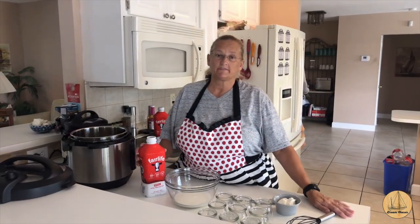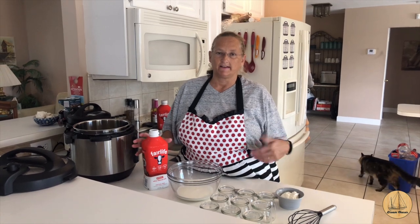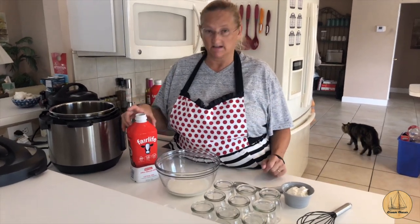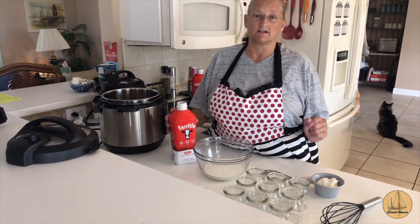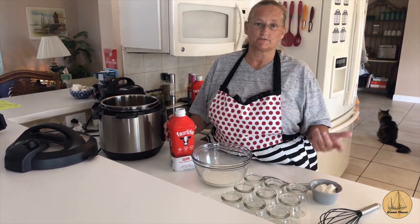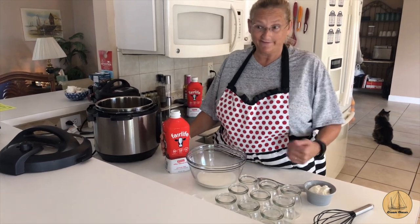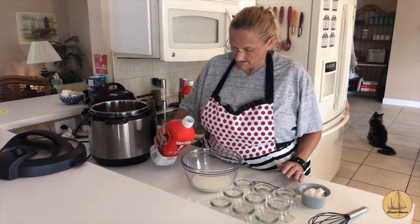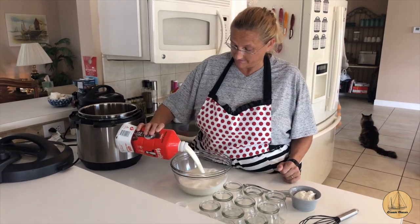I have been on the Instant Pot yogurt forum for quite some time and I have found this is so far for me the best brand of milk that works. Two percent, fat free — all of those just get too runny. So unfortunately for this I find it best to use whole milk. What I do is basically very easy: you just pour it in a bowl.